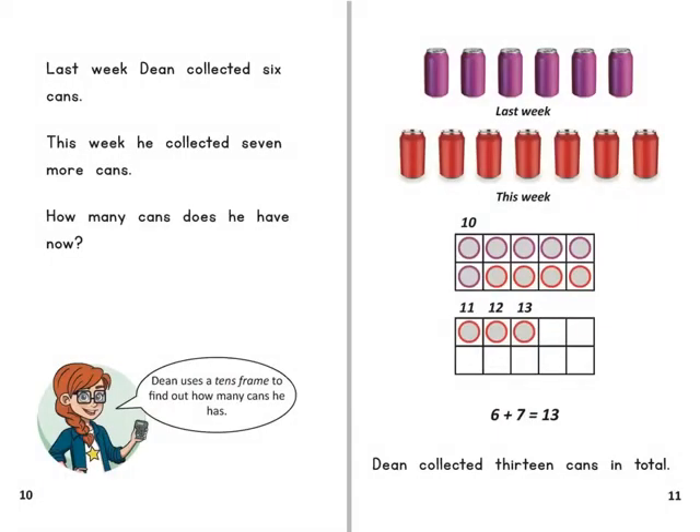Last week Dean collected six cans. This week he collected seven more cans. How many cans does he have now?